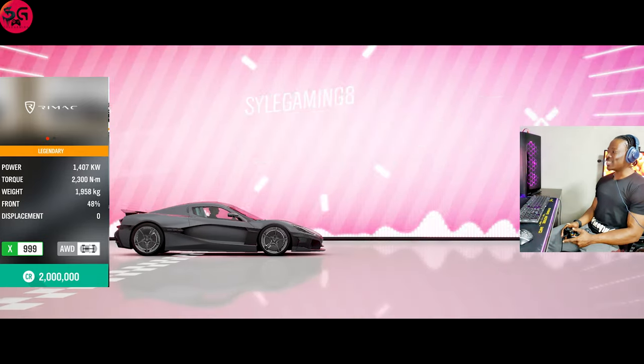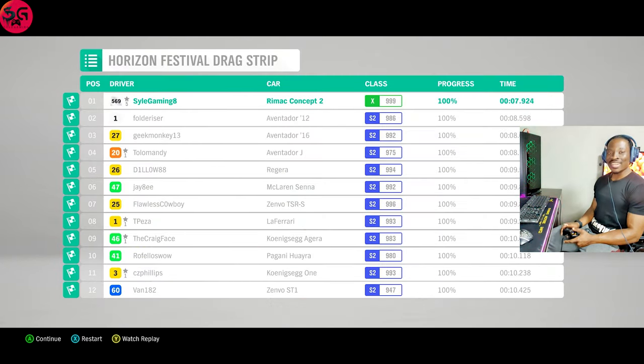We recorded 7.9 — we finally have a hypercar that actually beat the RTR muscle car!